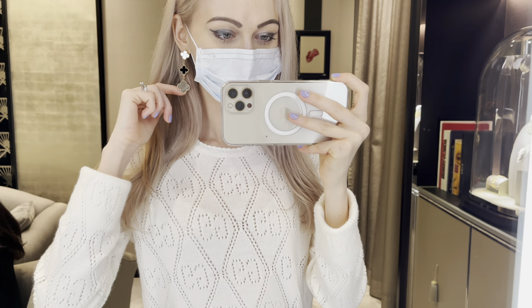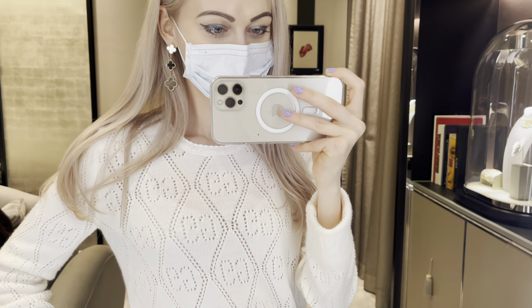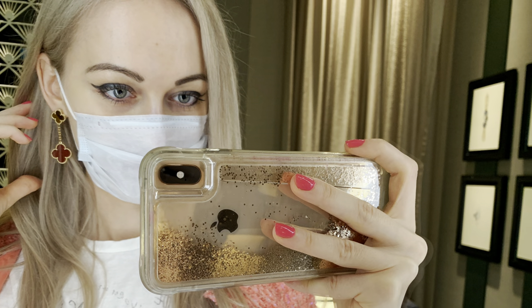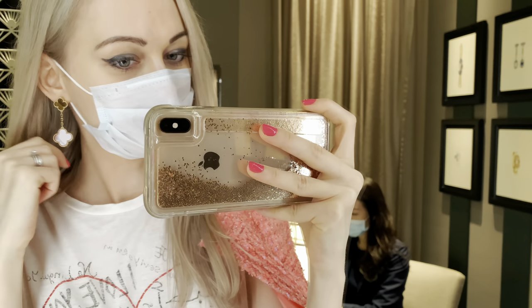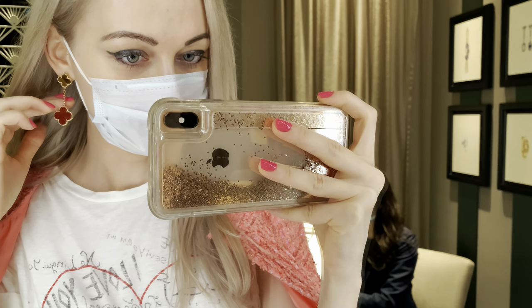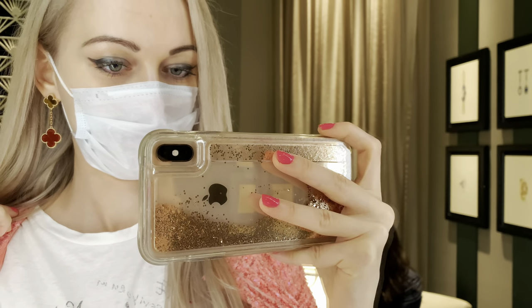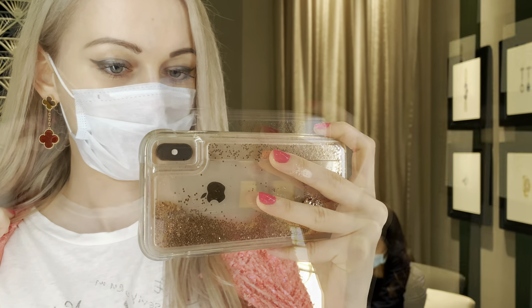The only thing stopping me from purchasing the three-motif earrings is the weight — they are a little bit heavier. My two-motif earrings feel a lot lighter; it's not too bad but it's just not as comfortable as the two motifs, so I'm going to think a bit longer. I also really like another pair of two-motif earrings with a beautiful color combination. They're so pretty and I think they can still stand out even though it's not white mother of pearl — it doesn't reflect the light as much, but the colors are just stunning.